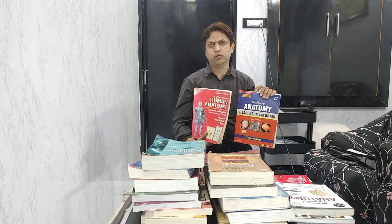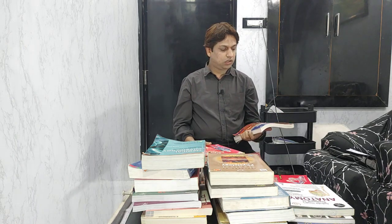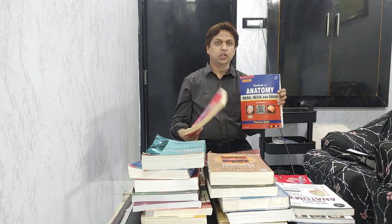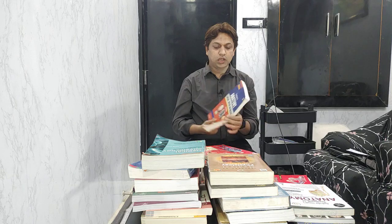Out of these two, which one to prefer? It's up to you — both are almost similar, and IB Singh is good too. But personally, my preference is Vishram Singh. If you want me to name one book, then Vishram Singh in three volumes.